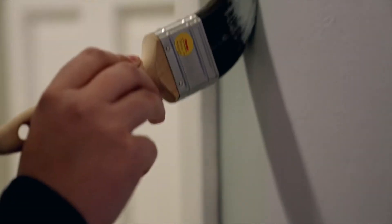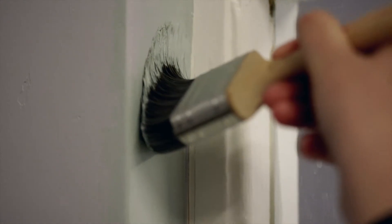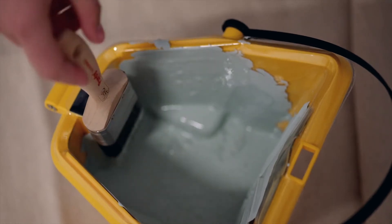I'm used to using Purdy. I've used other brushes before and they were just nothing compared. Especially with things like cutting in — it's really important just to get a perfect crisp line. Bagnalls places a massive value on good quality brushes and rollers because they are what we use to produce the finish that we produce.